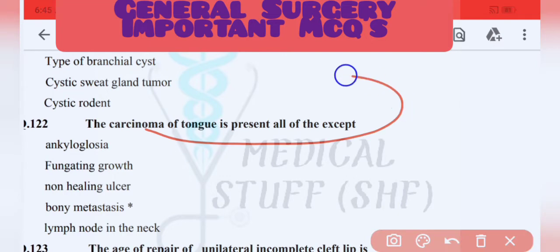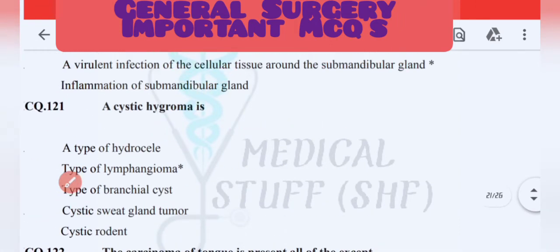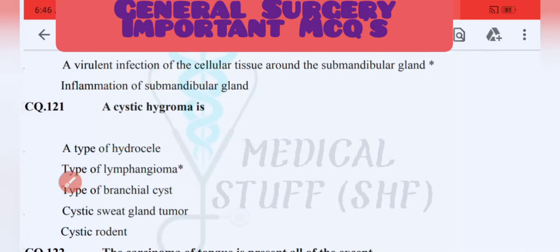Carcinoma of the tongue: bone metastasis is the exception among its features. Cystic hygroma is a type of lymphangioma — this is important and will be covered further in the next video.